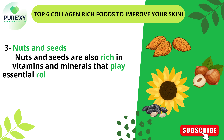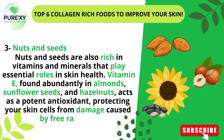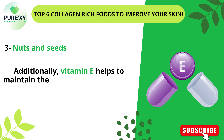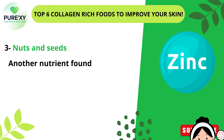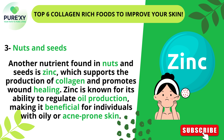Nuts and seeds are also rich in vitamins and minerals that play essential roles in skin health. Vitamin E, found abundantly in almonds, sunflower seeds, and hazelnuts, acts as a potent antioxidant, protecting your skin cells from damage caused by free radicals. Additionally, vitamin E helps to maintain the skin's moisture balance and promotes a smoother texture. Another nutrient found in nuts and seeds is zinc, which supports the production of collagen and promotes wound healing. Zinc is known for its ability to regulate oil production, making it beneficial for individuals with oily or acne-prone skin.